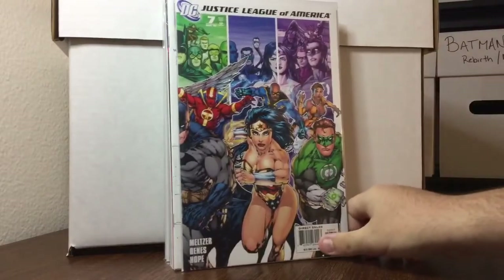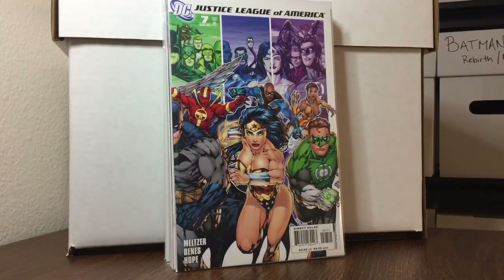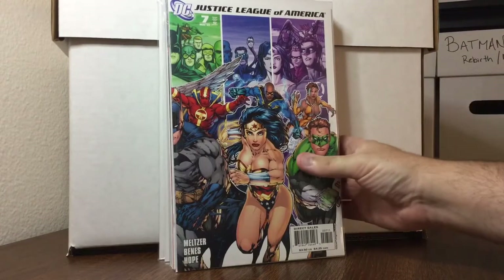Justice League of America number seven — it's not the first appearance of Arsenal but it's the first Arsenal as something. I'll prepare better for these — we know what it is.